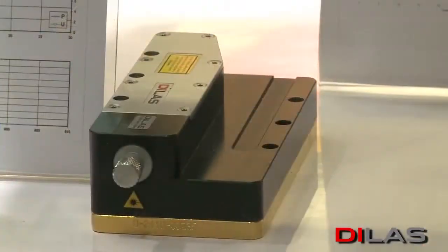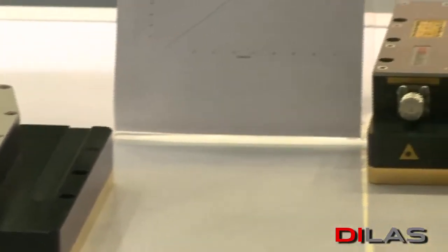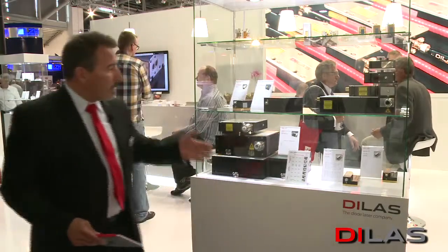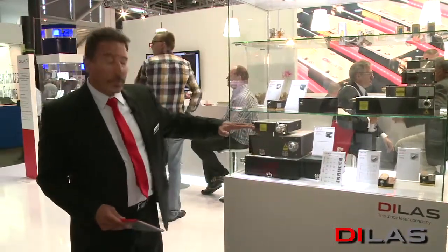Off to the left, we have a module that will produce 200 watts out of a 200 micron fiber — very small. It uses what we call a single plate. This plate is where all the bars and all the optics are integrated, done through an automated facility, and then we use it as a building block. If we go to a two-plate system like this one here, we can go from 200 watts to 300 watts, also in a 200 micron core.